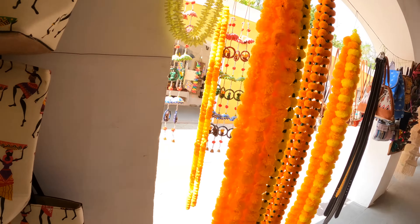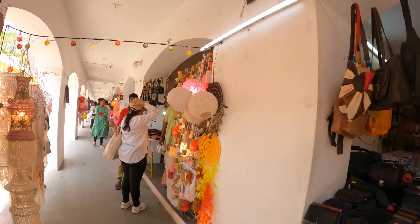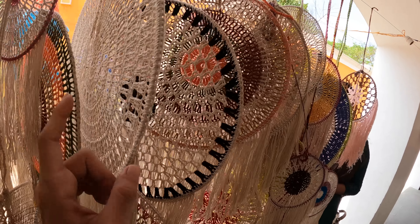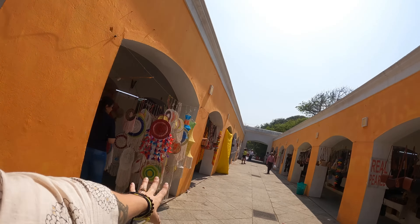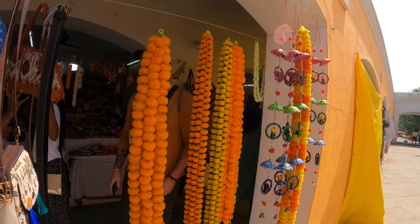Wow, these bags are beautiful. Check out these beautiful garlands — they're so nice. There are so many things around here that are really beautiful, especially all of the dream catchers. This is absolutely the type of stuff I would be buying if we weren't traveling out of a backpack. If we were just going home after India I would probably be buying all of the dream catchers, but unfortunately I'm not able to buy anything because we have very limited space. These flowers are absolutely gorgeous. The colors here are so vibrant.